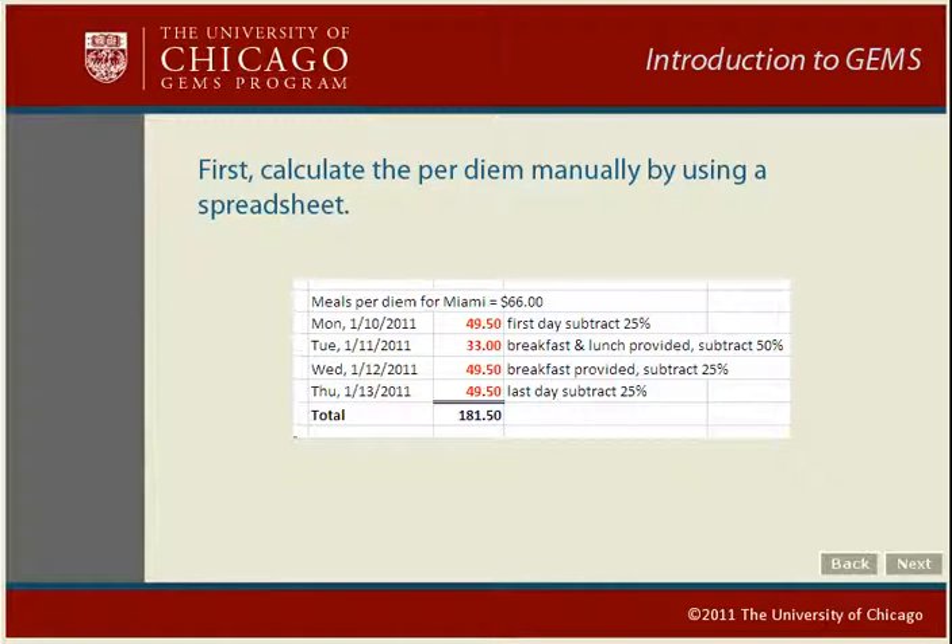Here's another example. Suppose you went to a conference in Miami. As part of the conference fee, the conference provided breakfast and lunch on Tuesday and just breakfast on Wednesday. The set meal per diem for Miami is $66. On the first and last day, deduct 25% of $66, which is $49.50. On Tuesday, deduct 25% for breakfast and another 25% for lunch, which comes to $33. On Wednesday, deduct only 25% for breakfast. Then add the total for each day — this is the amount you will enter as a meal per diem on your expense report.